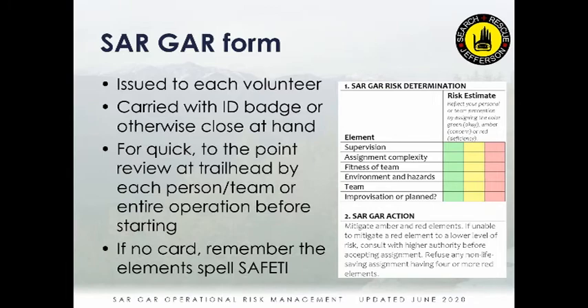The SARGAR form is pretty simple — it's printed on laminated cards. If you didn't get one with your ID badge, you will. They're also at station 51 with our vehicles. Try to keep one with your badge and one in your backpack so you'll always have one close at hand. In the field, everyone doesn't need to have one, but it's best if everyone can pull out their card and go through the categories.